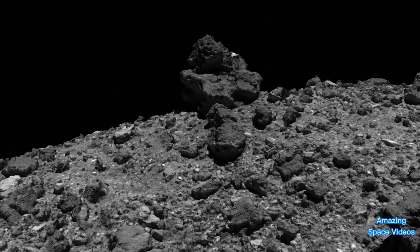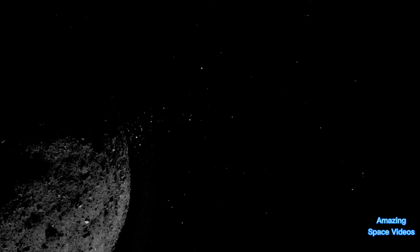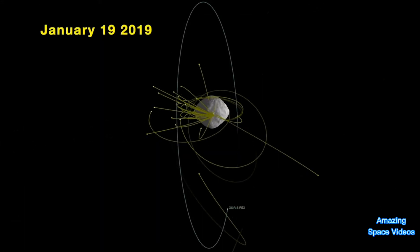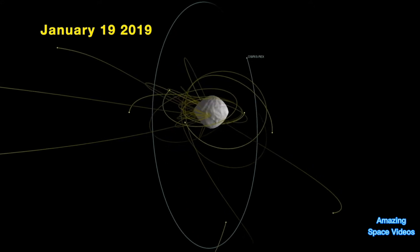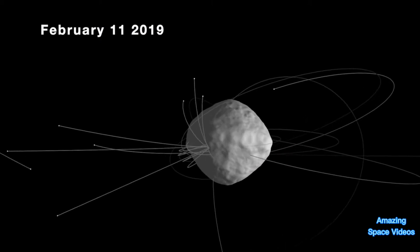While observing Bennu, we made some unexpected discoveries. OSIRIS-REx spotted pieces of rocky ejecta bursting off Bennu and into space. The spacecraft was able to observe the entire life cycle of a natural satellite ejecting off an object, entering into orbit, and returning back to the surface.